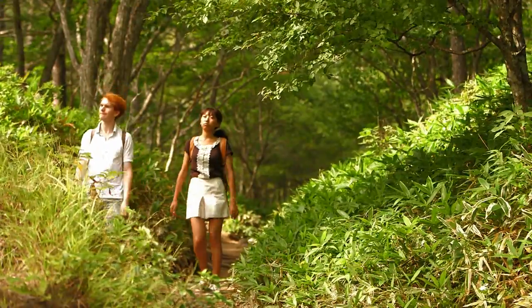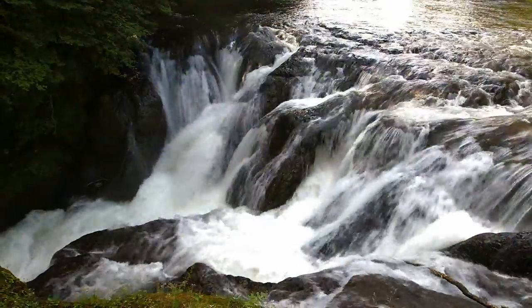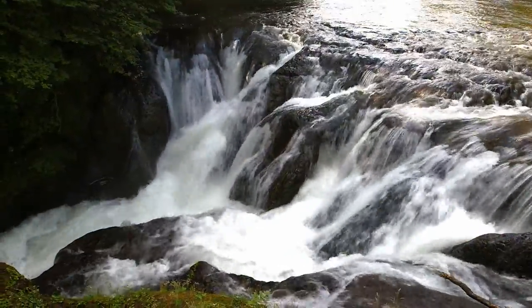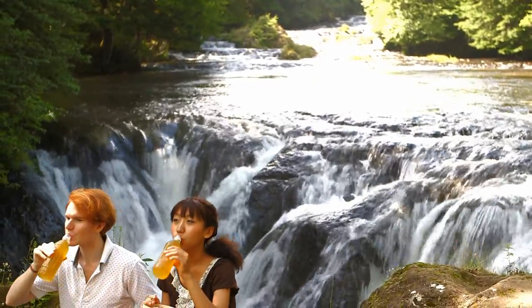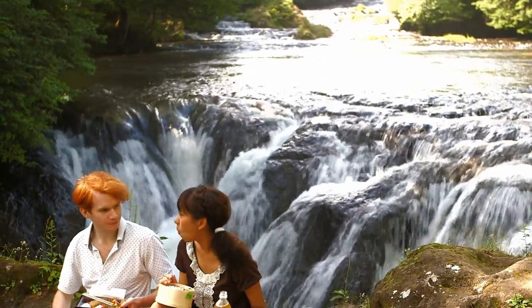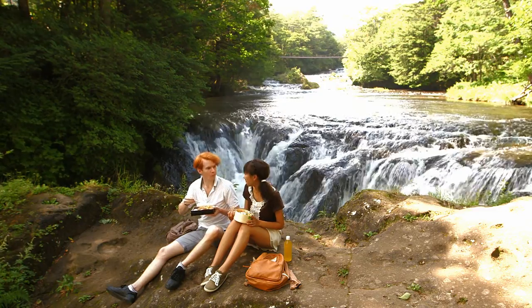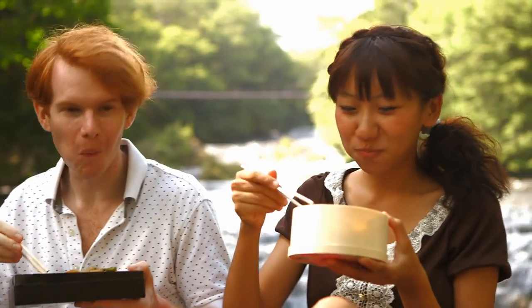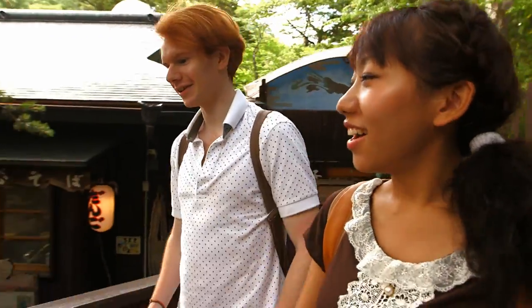Ho looks so tired, but we still have a long way to go. Alex prepared lunchboxes to have lunch at a viewpoint. This lunch is special with great views. Ho looks so happy now. Four hours of trekking was hard work. Good job!